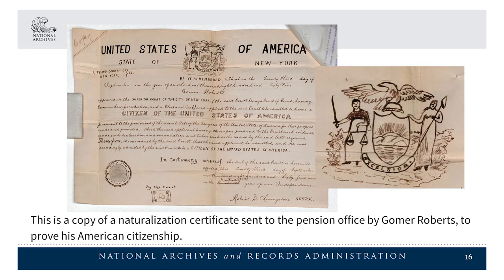This is a copy of a naturalization certificate sent to the pension office by Gomer Roberts to prove his American citizenship.